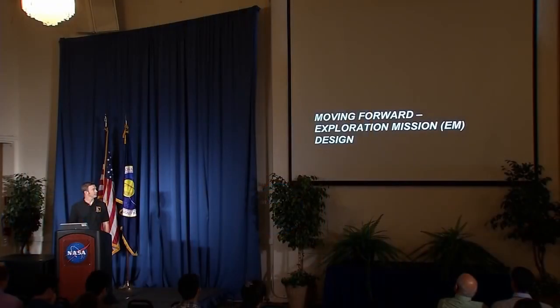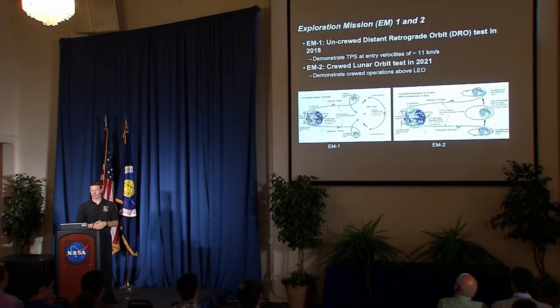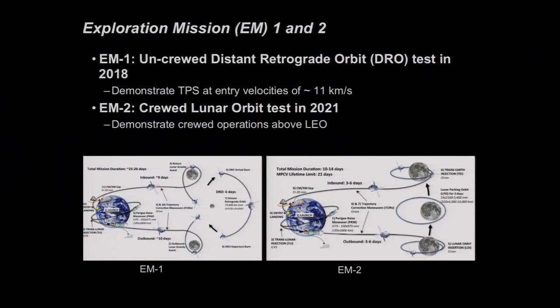Moving forward to exploration mission design: the next steps in the program are two flight tests, Exploration Missions 1 and 2. Exploration Mission 1, or EM-1, is set to go off in 2018 or so. Right now it's characterized as a distant retrograde orbit, or DRO — an orbit that takes apogee out past where the moon is, past about 380,000 kilometers. One reason is to demonstrate heat shield capability at entry speeds up around 11 kilometers per second. There are also test objectives about radiation protection that far from Earth, and it will be the furthest any human-capable spacecraft has ever been from Earth.